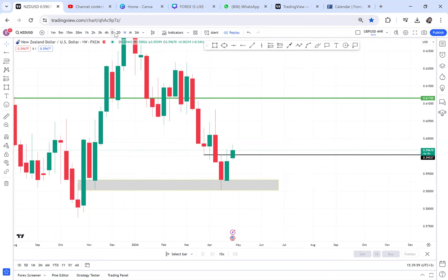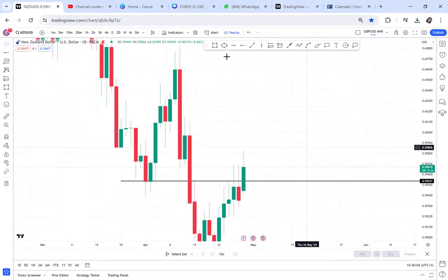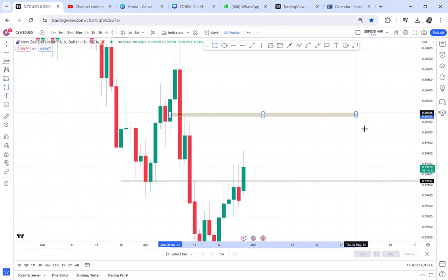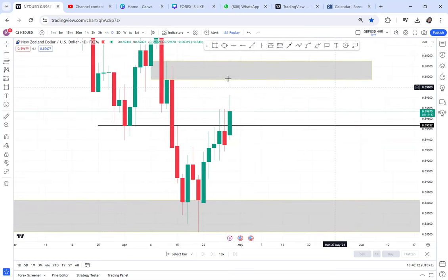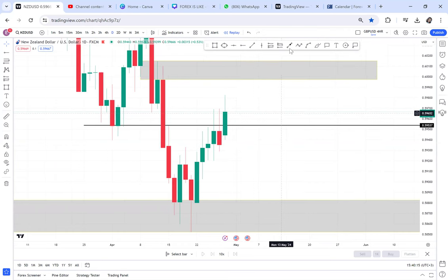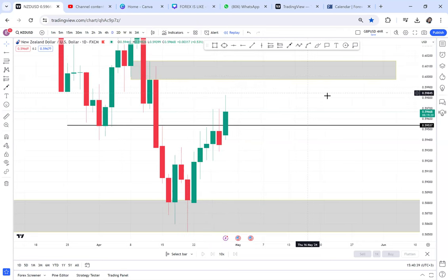On the daily timeframe, I could see the market could stretch above. For a double top to form on the daily, we need buyers to push up. But on Friday, the candle printed was a bearish rejection candle — not quite a shooting star since it has a big body, but buyers were clearly rejected. I don't see how buyers can come in to activate this, so I went deeper into the lower timeframes.